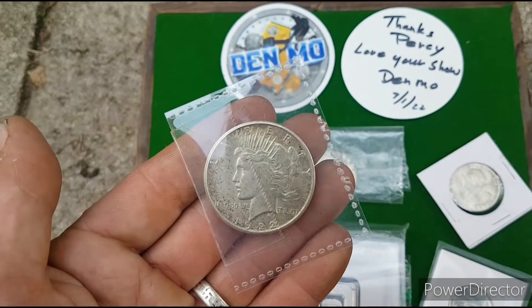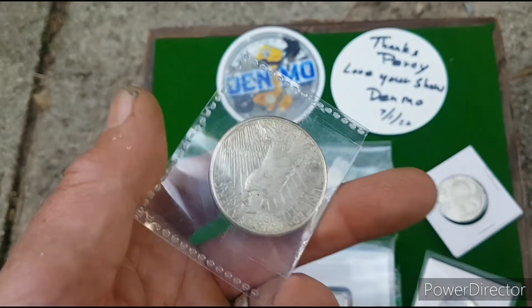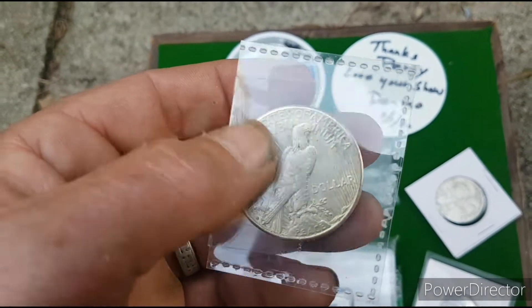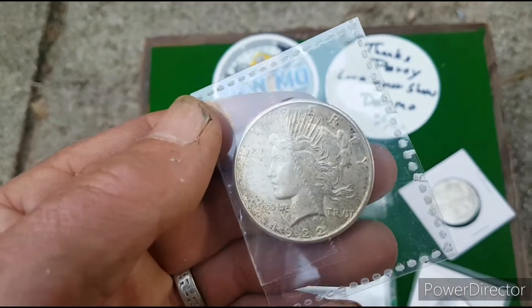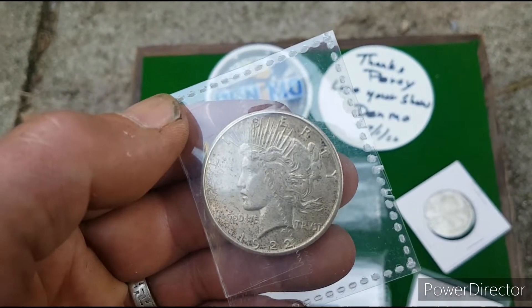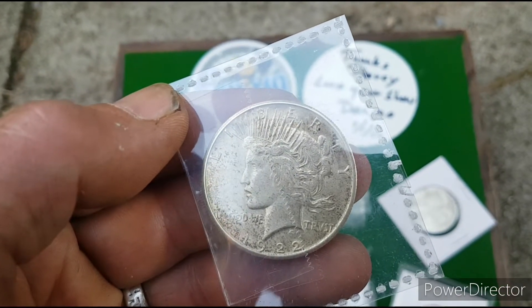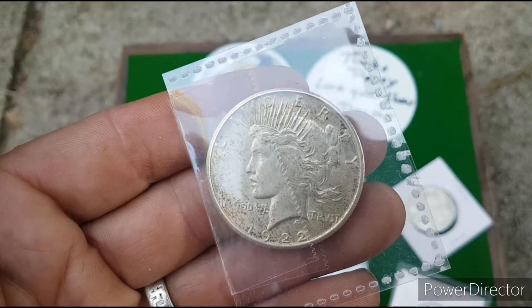Now, I'm not fully up to speed with American coinage. But that's a one dollar. I think these are... Morgans. I'm pretty sure that's a Morgan. 1922. That is one thumping great coin.